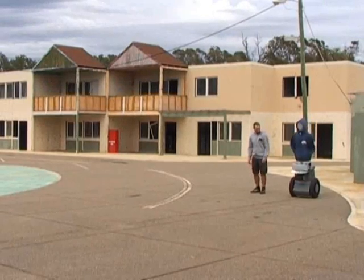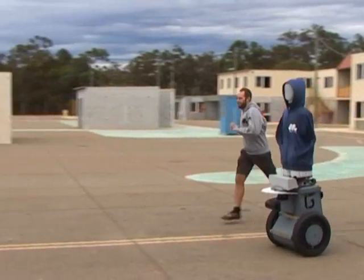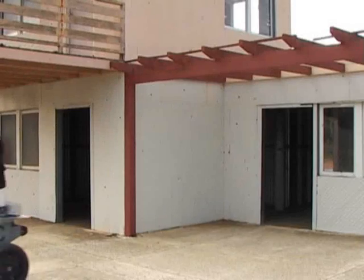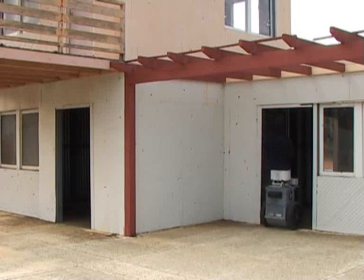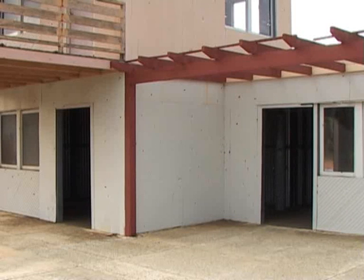This makes them challenging targets. Their size and physical capabilities are similar to a person's — they can accelerate quickly and stop at any time. The robots can navigate in tight spaces, into and out of buildings. When a robot moves out of line of sight, it's difficult to predict when or where it will reappear.